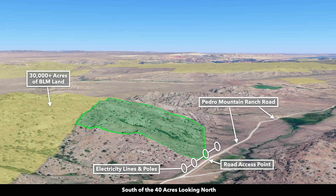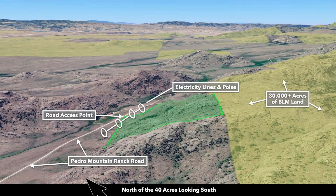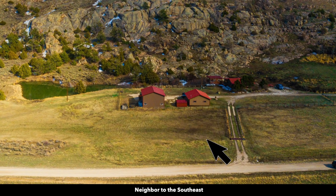These are Google Earth terrain views. This is south of the property looking north — you can see the road that touches the southeast corner with the electricity lines and poles. Now we're east of the property looking west, where you have the 30,000 acres of public land and Pyramid Peak. Now we're north of the property looking south — there again is Pedro Mountain Ranch Road. This is west of the property looking east, where you can see the neighbor across the street.